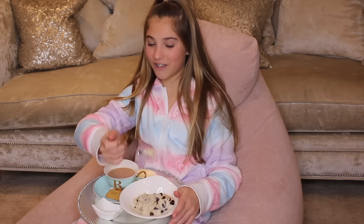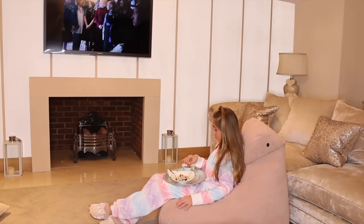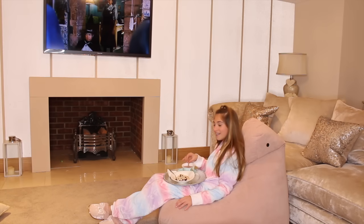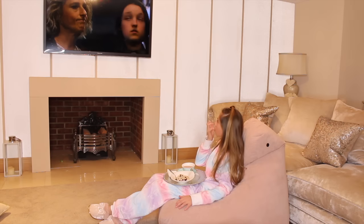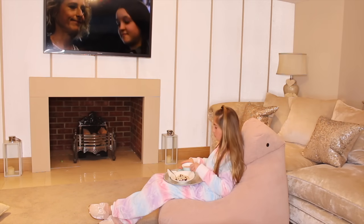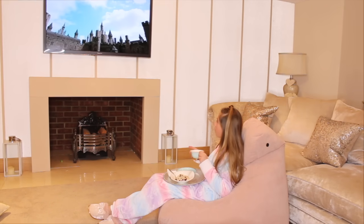English people understand — we have tea in the morning. Now it's time to watch some TV while eating breakfast. Just dipping my biscuit in. Breakfast is done, guys.